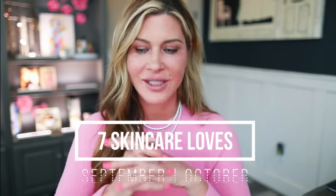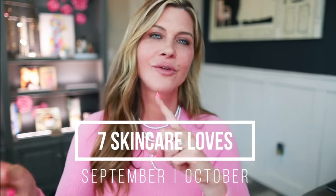Today we're going to do skincare favorites. I have probably six things to share with you from the last time I did a favorites video, and these are the things that I really look forward to using that make the most change in my skin — just the best of the best of the things that I've tested out recently.